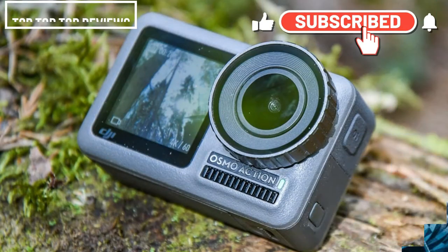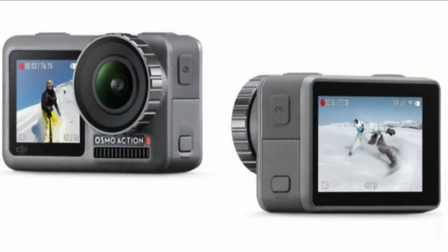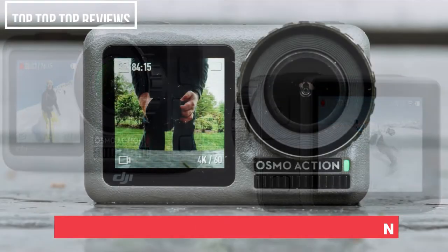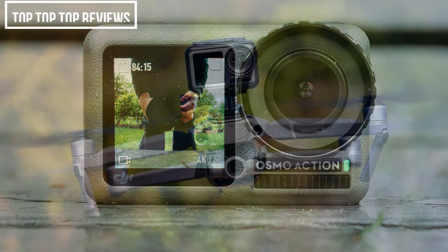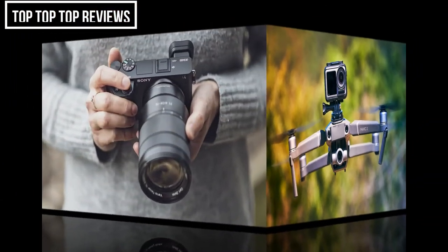However, it can also go up to 60 frames per second at the 16:9 aspect ratio. If you choose to go down to 1080p or 720p, you can go up to 240 frames per second, resulting in super slow-motion shots that are fantastic. You'll also see a flap that covers the USB-C port and the microSD slot on the right side of the device.